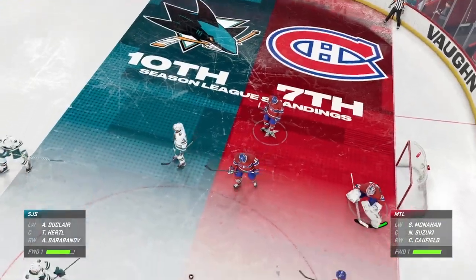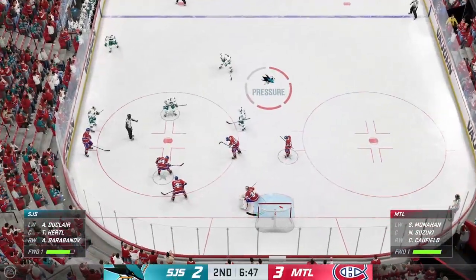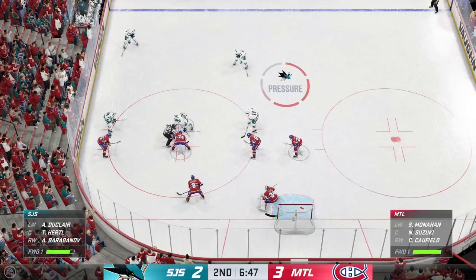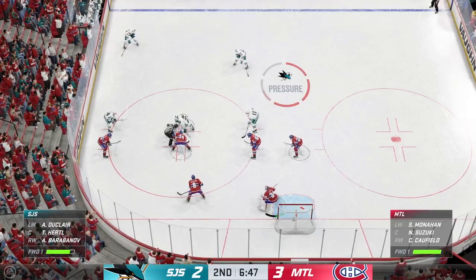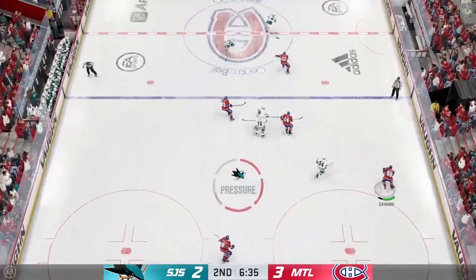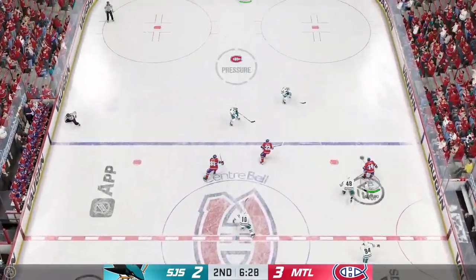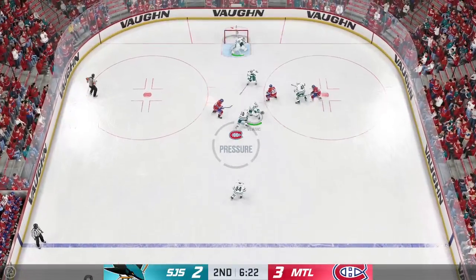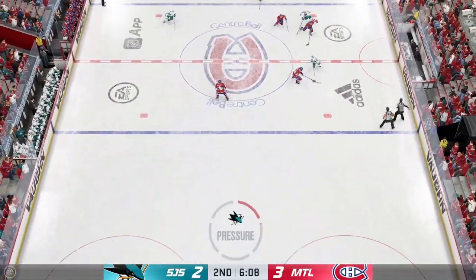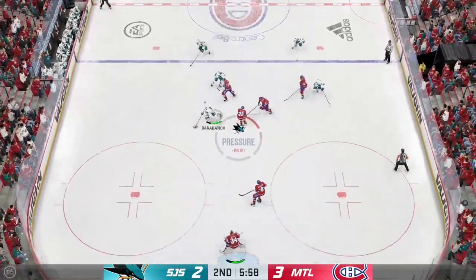Here in the back half of this period, Montreal's got the momentum with a one-goal lead. They'd love to add to that. Suzuki's won the face-off. Allen's last save was so impressive, James — really a last-ditch effort to find the puck. When you out-battle, when you out-will your opponent, everyone around you gets energized. Just look at the bench. Everyone is elevated because of that save.